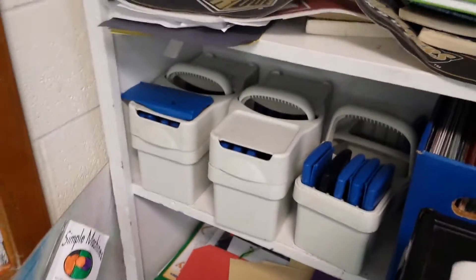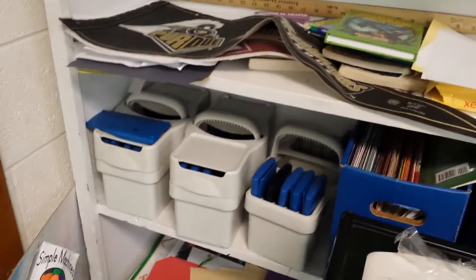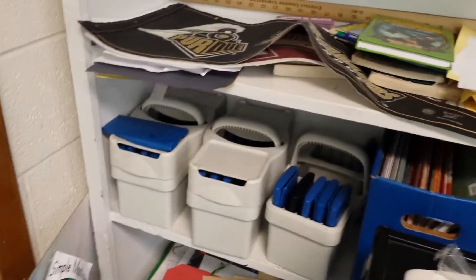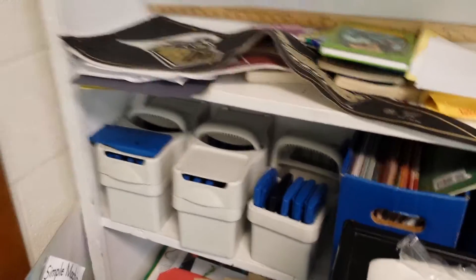Over here are our calculators we use for different problems. Like we do the laws of motion and all of that, so they use the calculators to help them out. I try to teach it where they won't have to use calculators — that's the best thing you can do, you know.